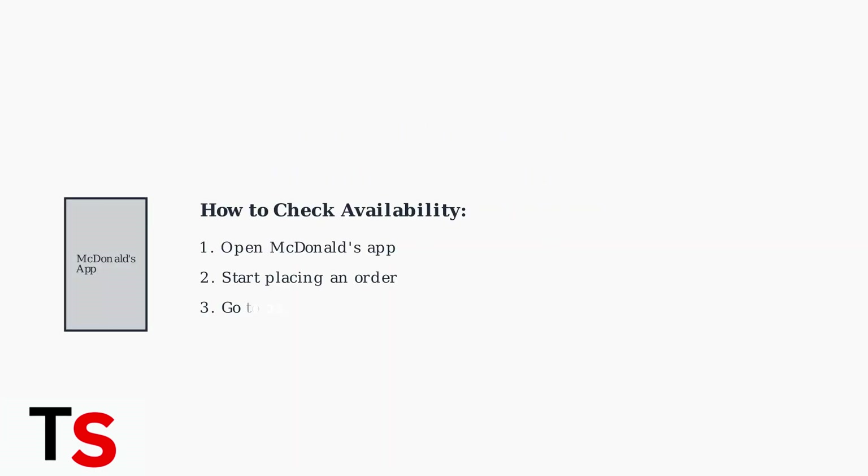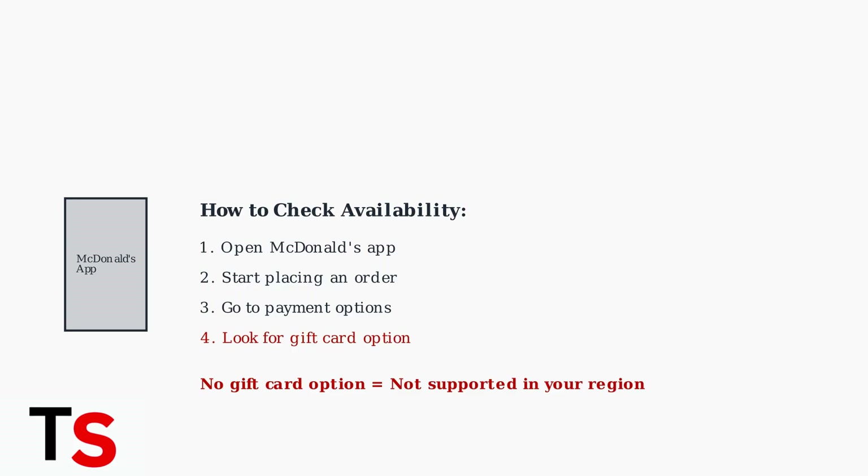To check if gift card support is available in your area, open the McDonald's app, start placing an order, and look for a gift card option in the payment methods. If there's no gift card option, the feature isn't supported in your region.